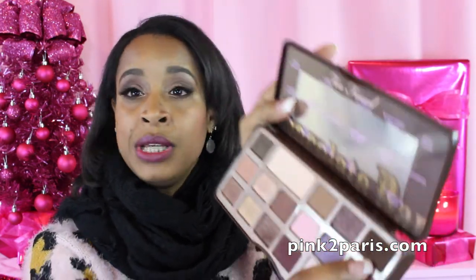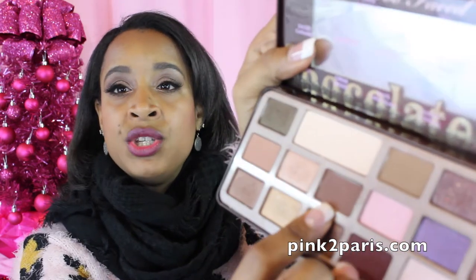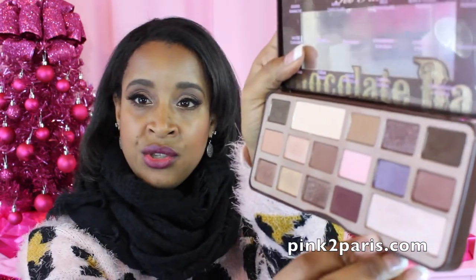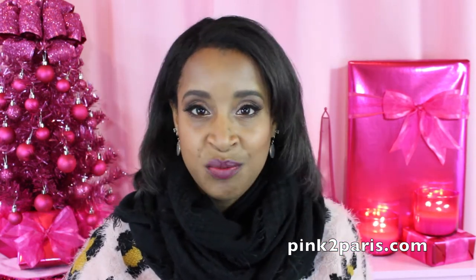In my outer corner and my crease, I'm wearing Triple Fudge, and my transition color is called Semi-Sweet, which is a beautiful matte brown color. And for highlight, I am using Champagne Truffle — the large one on the bottom. I've got it worked all around. I've actually got the Creme Brulee going underneath my line there and in the corner, just to bring up some gold and make it a little more sparkly.